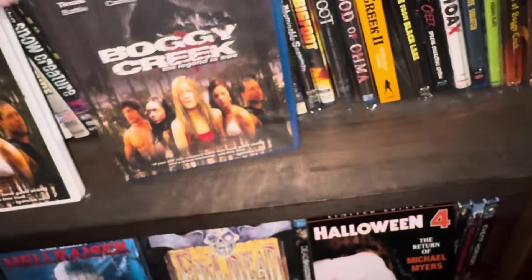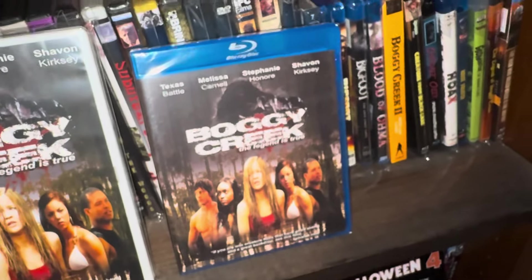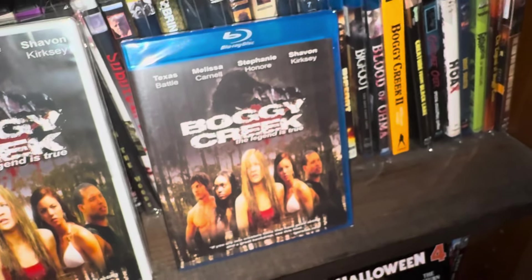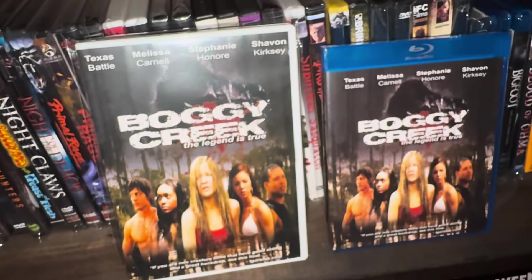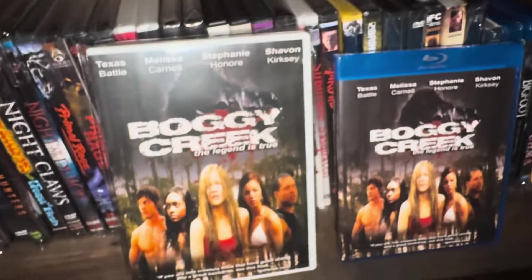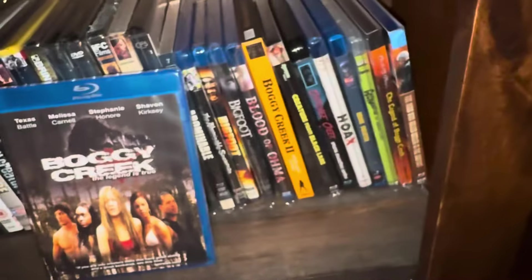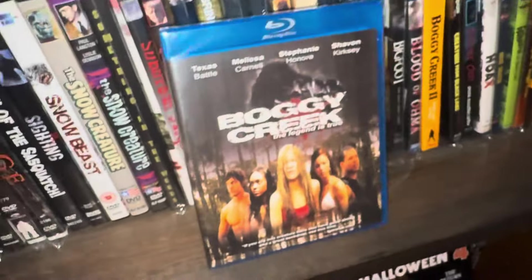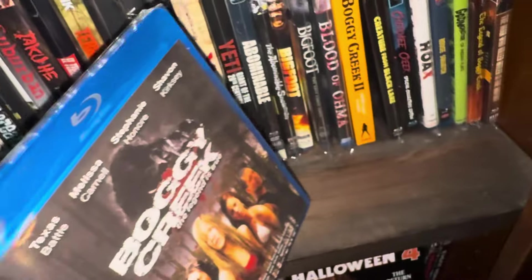I also got the upgraded Boggy Creek on Blu-ray. For some reason this Blu-ray is pretty expensive — around $40, which is way too much for a low budget movie like this. The DVD is under ten dollars. The movie's okay but not really worth $40 or more. If you can get it for around $20 I would say grab it, but don't break your bank for that.